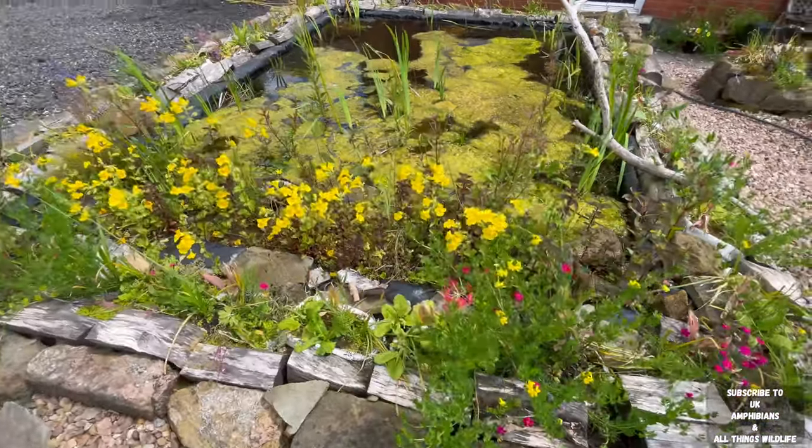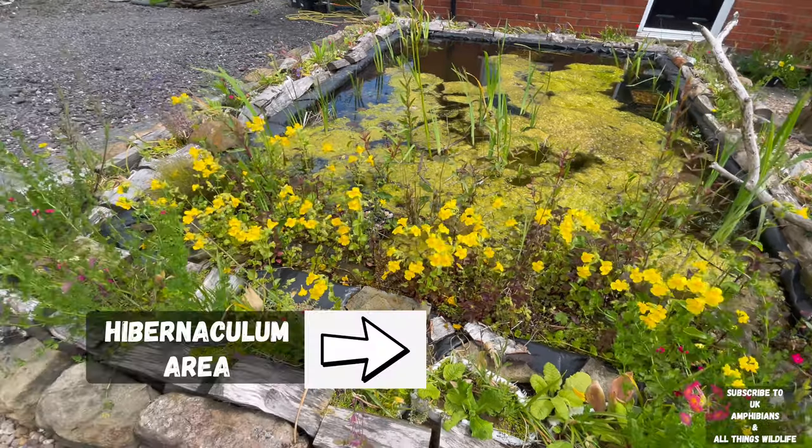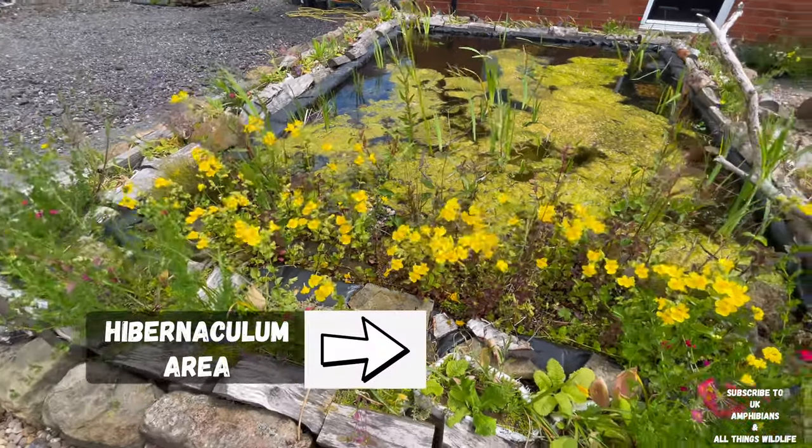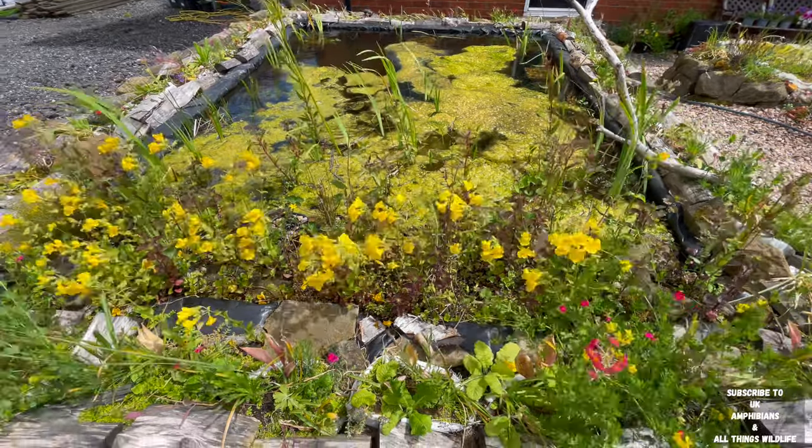If you haven't seen our recent videos where we built the hibernaculum with the full pond build, search our videos and you will find it on part one. Thanks for watching everyone.